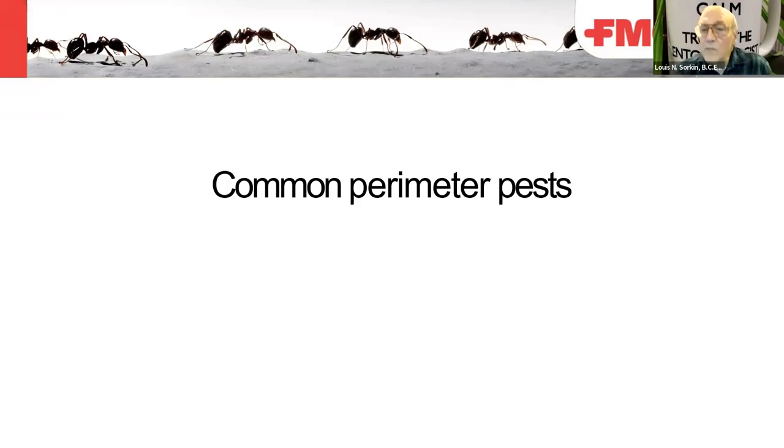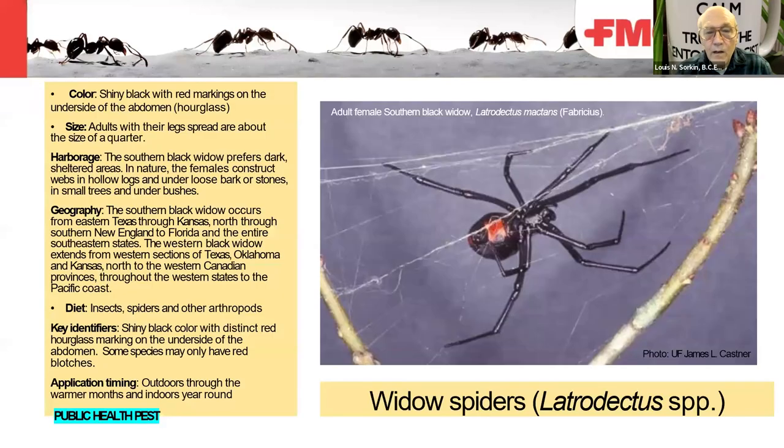Now we're into common perimeter pests. Some black widows are considered pests, though some people keep them as pets. Those who have been bitten experienced pain lasting a few hours to a day and a half, with swelling that went down. It depends how much venom is injected and whether you have a hypersensitive reaction to spider venoms.